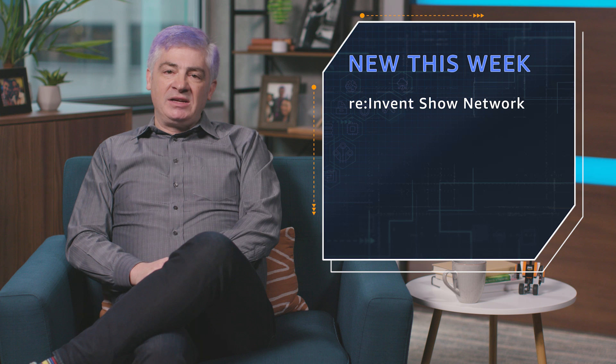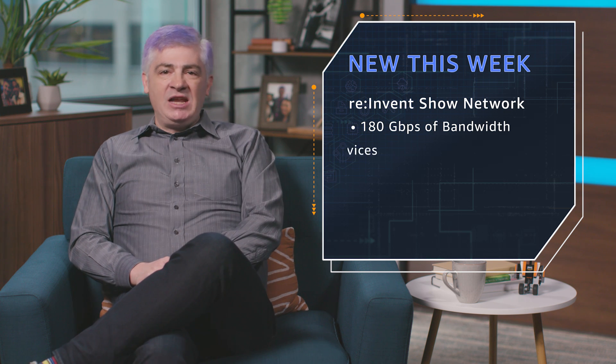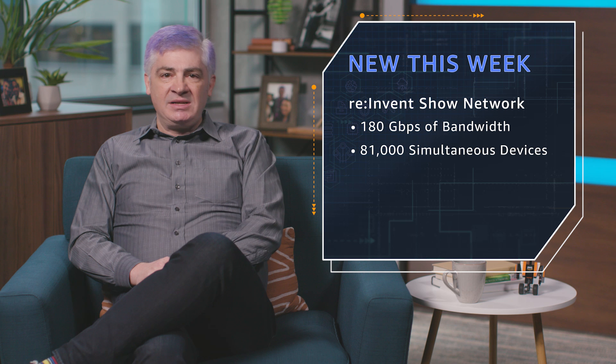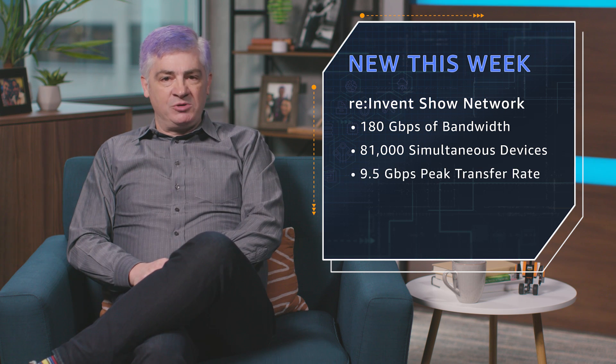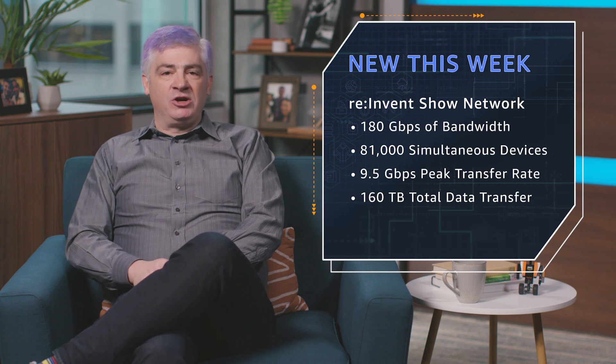180 gigabits per second of available bandwidth. At peak times, 81,000 simultaneous devices and a peak data transfer rate across those eight venues of nine and a half gigabits per second. Total data transfer: 160 terabytes.